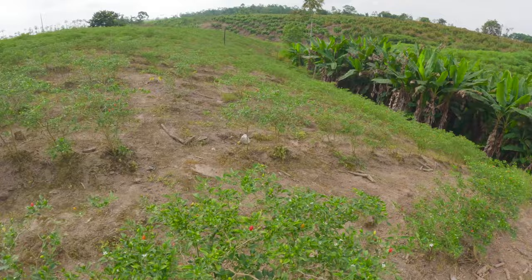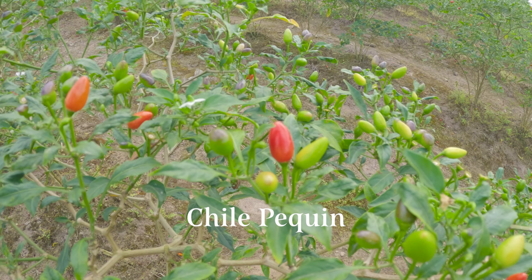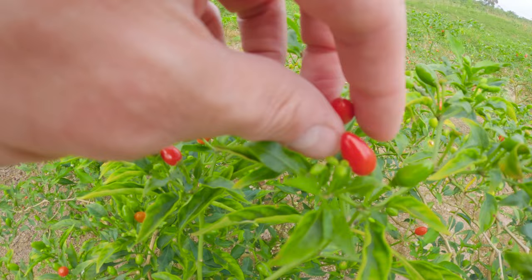We also wanted to quickly show you this other chili pepper — it's called a pekin. It has a medium heat level of about 50,000 Scoville with a really nice citrus and vegetal flavor profile. We're not featuring this in the next blend, but within the next year we're certainly going to come out with a product featuring this super tasty chili pepper.